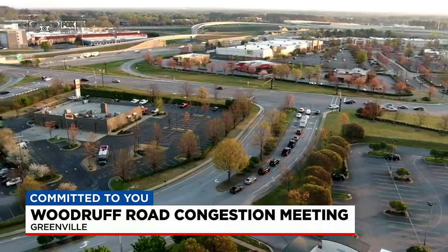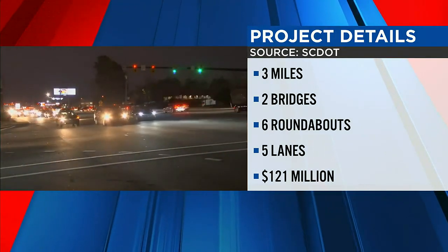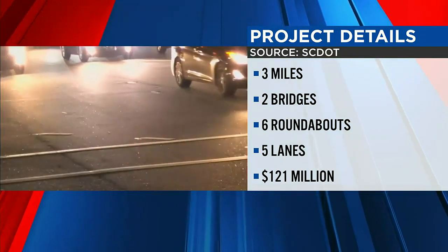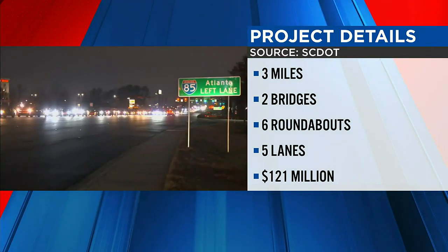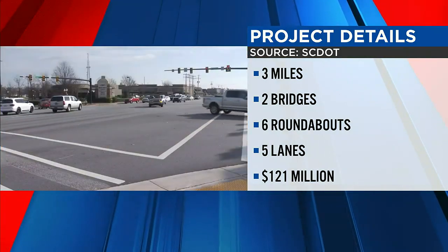Let's go through the details — there are a lot of numbers here. The project spans three miles and includes the construction of two bridges: one over I-85 and the other over I-385. There are going to be six new roundabouts built, very similar to what you see on the parallel parkway. Altogether, it's expected to cost $121 million.